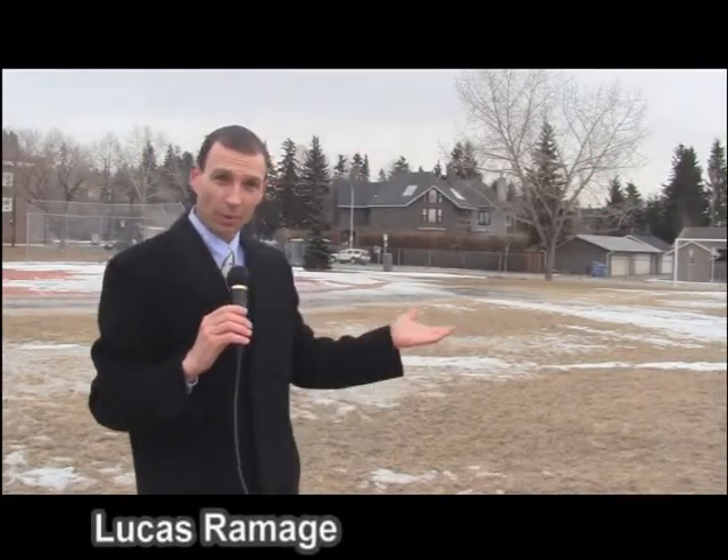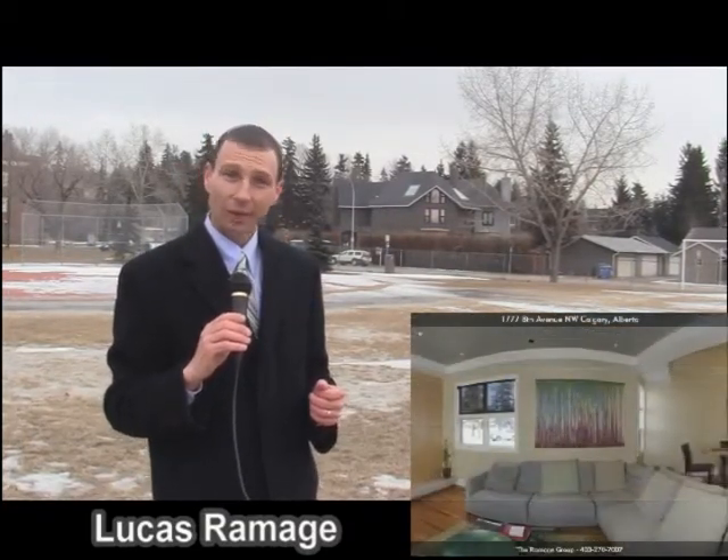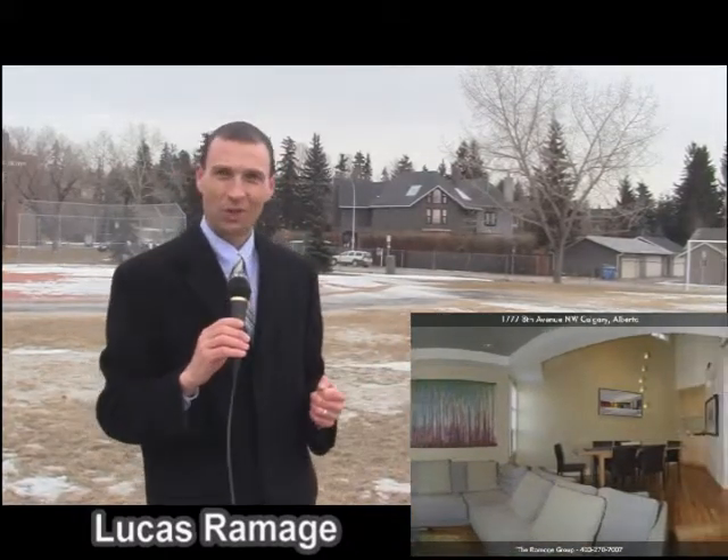I'm going to be sitting in open house at the property which is situated just behind me here today at 1777 8th Avenue Northwest in the community of Hillhurst. Of course we're just across the street here from West Hillhurst Green Park.